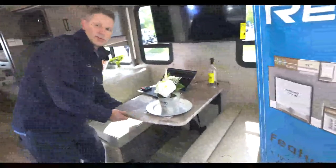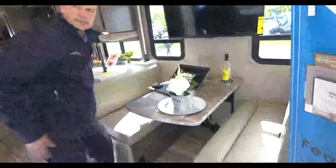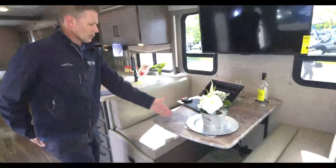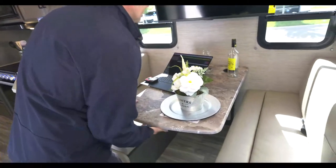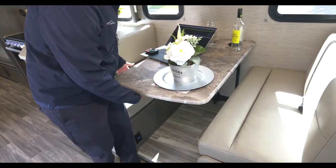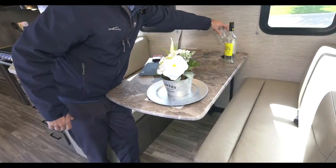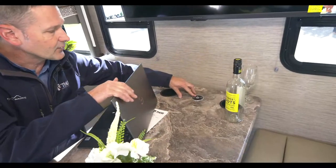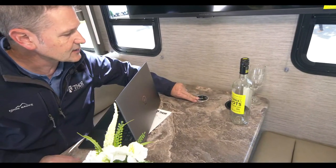It makes into a bed real easy - all you have to do is flip the handle, push down, and make sure you turn it the right way. You now have a bed. This is also a great place to charge your phone right back here - wireless charging right here. If your phone does not support wireless charging, you have a USB-A and a USB-C port down below.